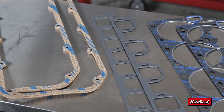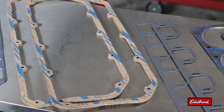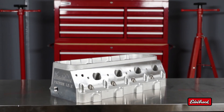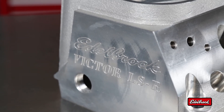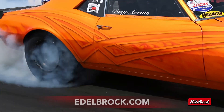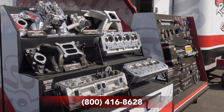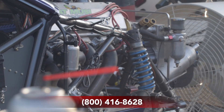Be sure to check out Edelbrock's high-quality cylinder head gasket sets and head bolt packages to complete your installation. To learn more about the full line of Edelbrock performance products, visit us on the web at www.edelbrock.com or call our toll-free tech line at 800-416-8628.